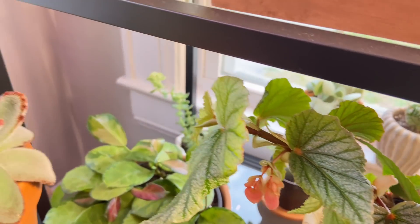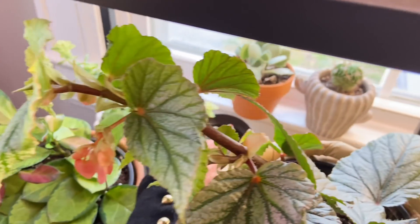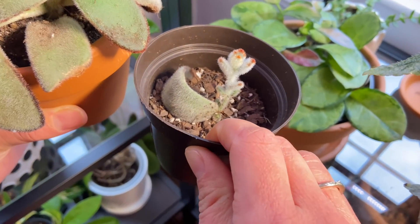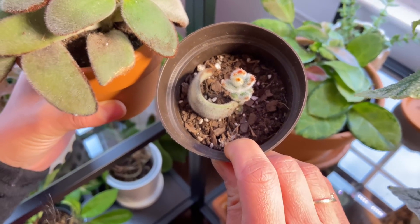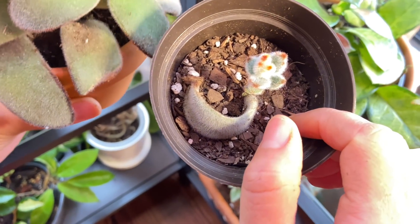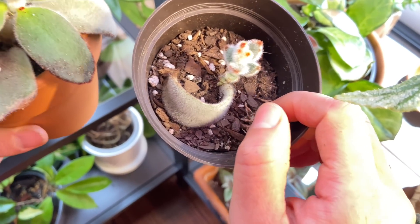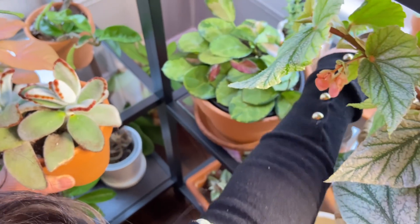A little leaf broke off and fell, so we actually put it here and look — another plant is coming out! It's pretty easy to propagate — just put it by the dirt on the soil. I use soil for succulents so it drains really fast, and I watered it very lightly here and there. Look at that — it's getting lots of sun.